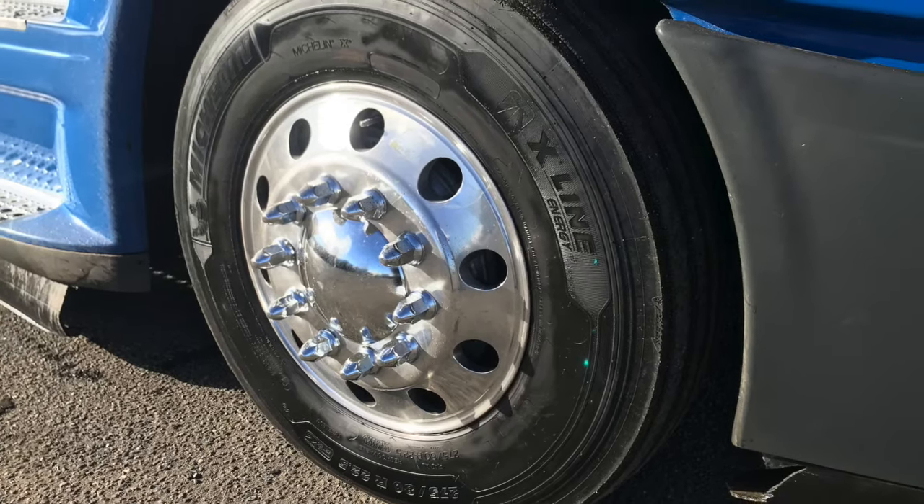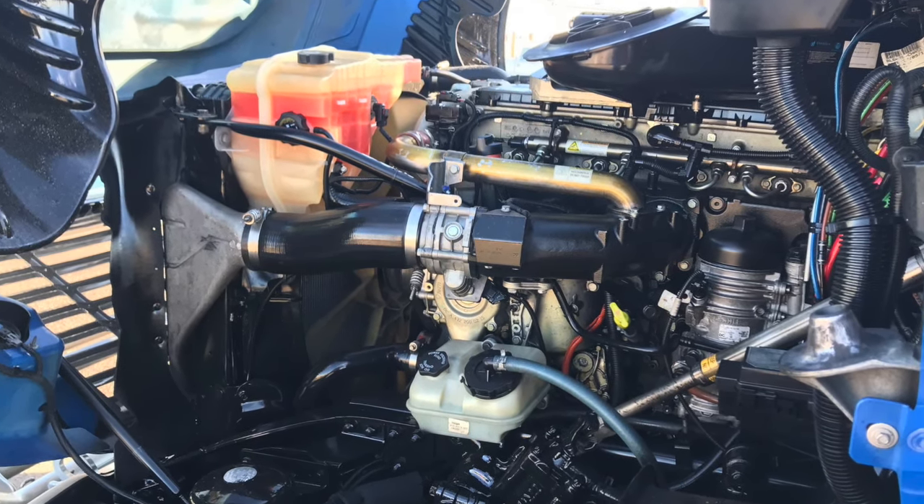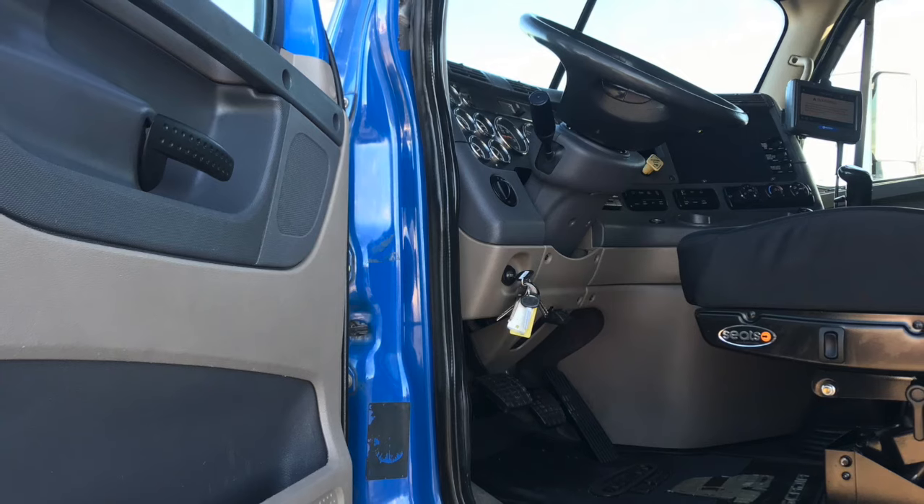It's equipped with dual 100 gallon fuel tanks. Here's your engine — a Detroit DD15 engine with that Fuller 10 speed transmission.